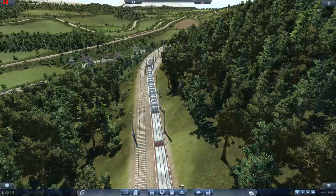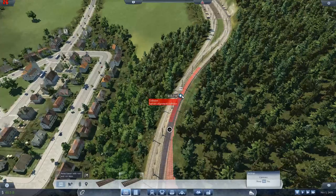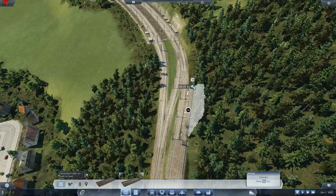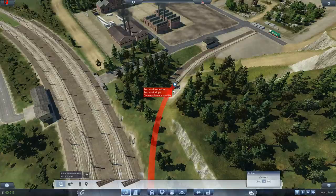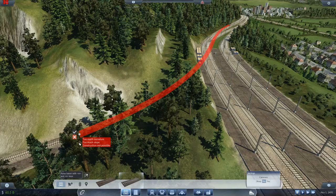Now we want to run this track — it's going to be single track around here into the quarry. How the hell am I going to do this? This is a very good question. I've actually no idea how I'm going to do this. I guess it's going to come around like that.